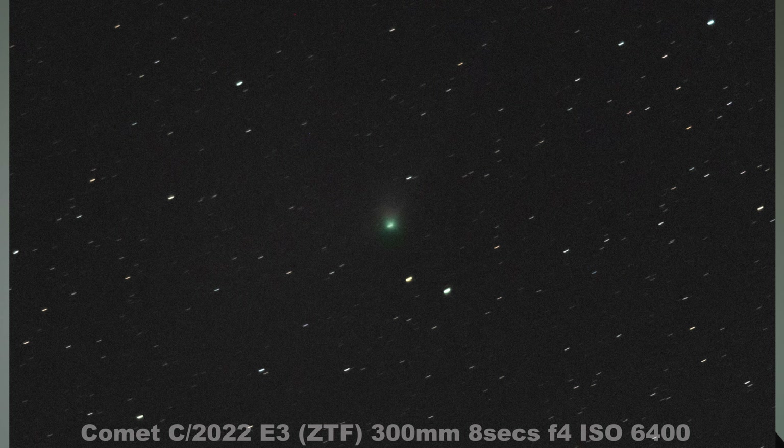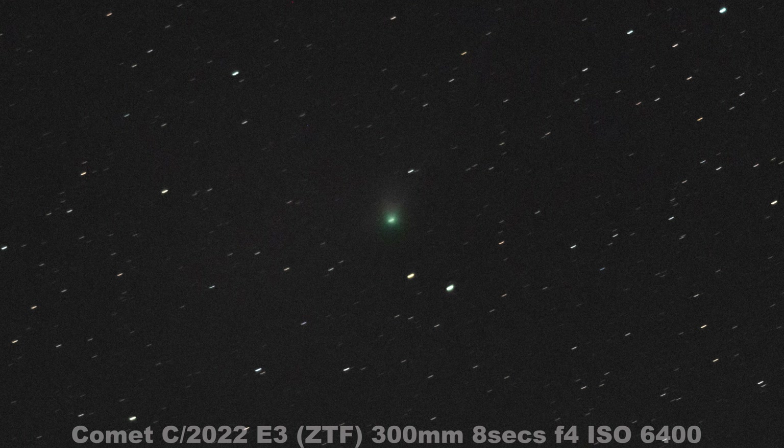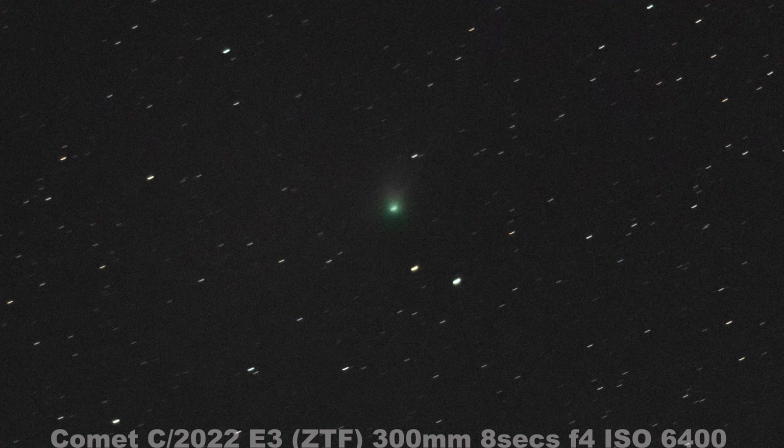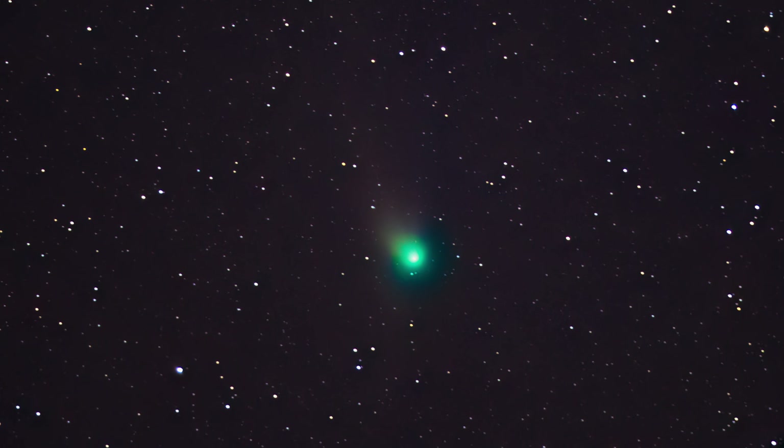I describe it a bit like when you see a car coming down the road towards you and it goes past you and moves really quickly, and then as you look at it going away it starts to slow down. It's a similar effect with the comet — it was coming towards us earlier in January, now it's going past us, and then it's going to move away into the southern celestial hemisphere. So if you live south of the equator you have a better chance of seeing it, although it will be getting dimmer and dimmer.